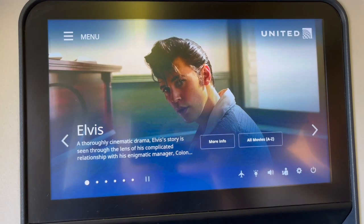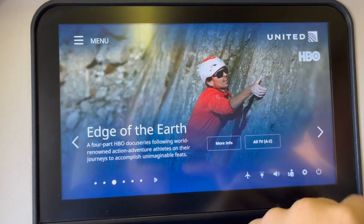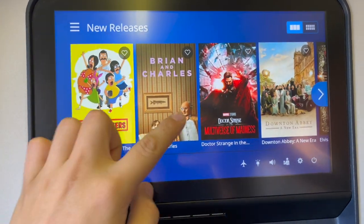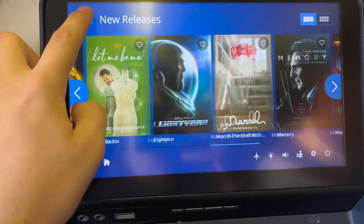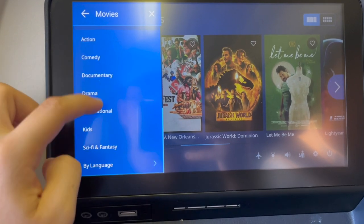The IFE system on most of United's wide body planes is extremely fast and has many features that you will never get bored of. Even if you're on a 12 to 14 hour flight, there will still be plenty of movies, TV shows, and games for you to choose from.